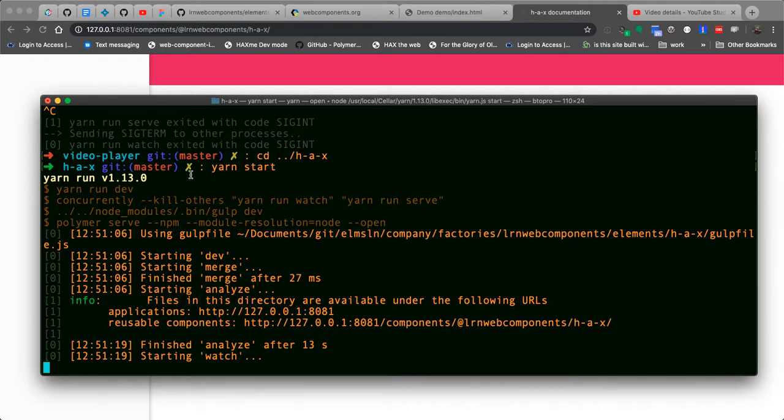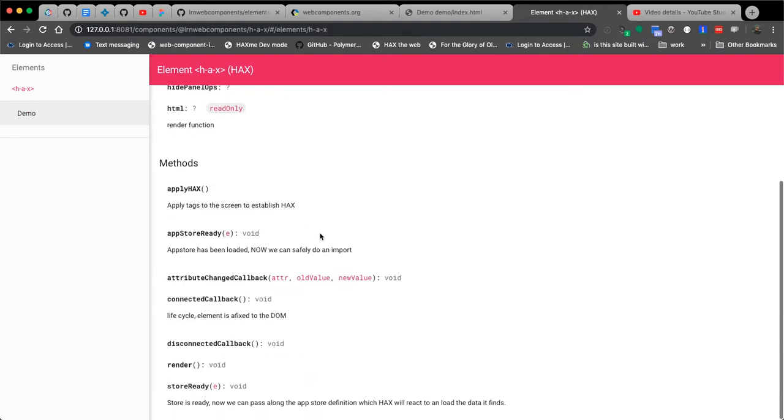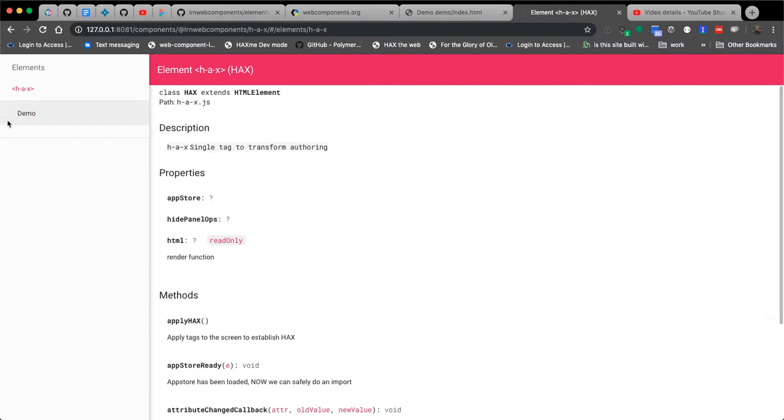At the end of our previous video I ran yarn start inside the HAX part of the LRN web components repo. Now I've got a watch directory running and it's going to let us work on the HAX editor. The HAX editor is really complex, so whenever this window pops up with documentation you're definitely going to have to wait a few seconds and hit refresh. It took 13 seconds to analyze the repo because of all the dependencies it has to spider.